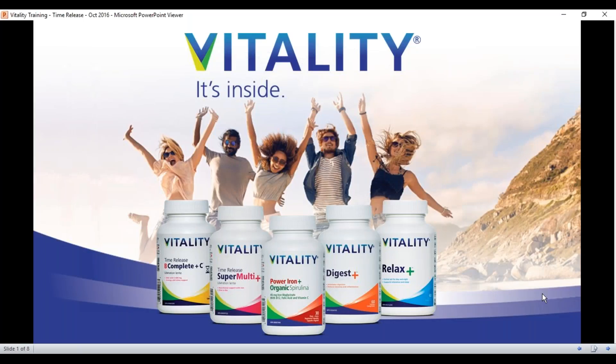Hi, I'm Carmen. Welcome to Vitality's training sessions. Today we're going to share a little bit more about Vitality's two time-release products, Super Multi Plus and Vitality's Be Complete Plus C.